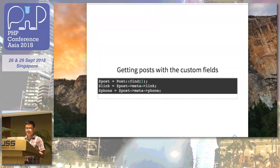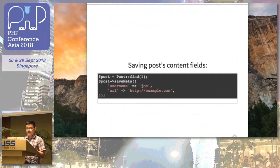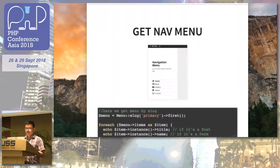This is how you call and get posts with custom fields. For instance, if your post has a link or a phone number — say you're creating an e-commerce site and want to add the author's phone and links — you can add it provided you've created the custom field. This is also how you can save a new post or add new data to the meta content.